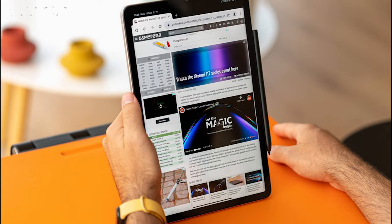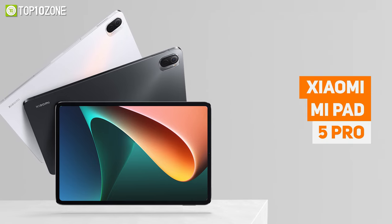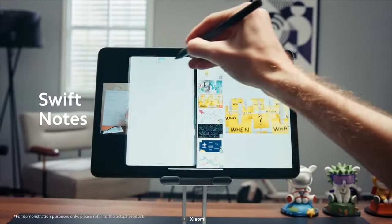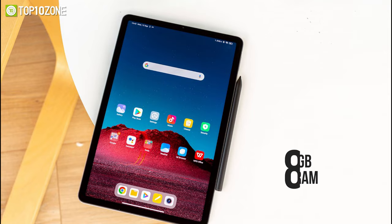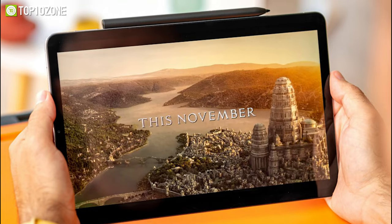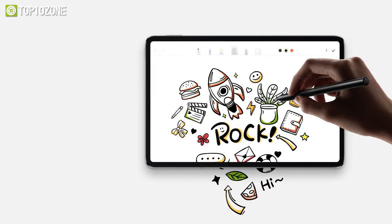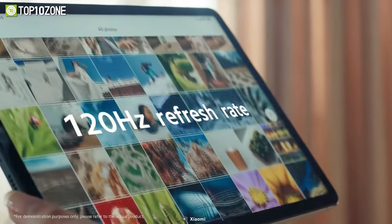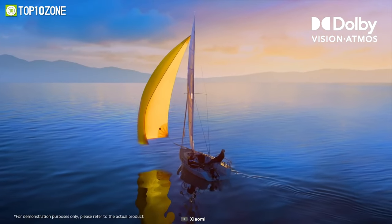Introducing the Xiaomi Mi Pad 5 Pro, a gaming tablet that won't burn a hole in your wallet, which rocks a superb display to give you a great visual experience no matter where you are. This tablet comes with a Qualcomm Snapdragon 870, 8 GB of RAM, and up to 256 GB of storage, allowing you to stream videos, play games, and surf the internet. It features a WQHD+ screen with a buttery smooth 120 Hz refresh rate with vibrant colors, plus Dolby Vision and HDR10 support for an incredible visual experience.